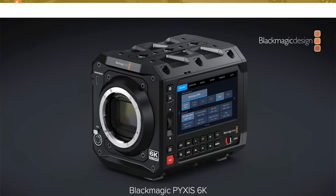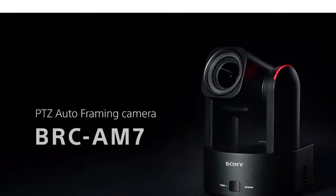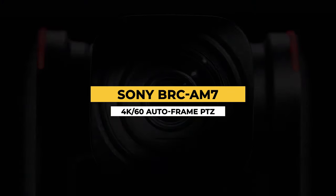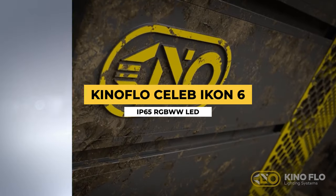Welcome to our NAB Special Part 2. In today's episode we have not one, but three new cameras from Blackmagic Design, the next generation 4K PTZ autoframing camera from Sony, and a new top echelon LED light from Kino Flo that is built for the elements.